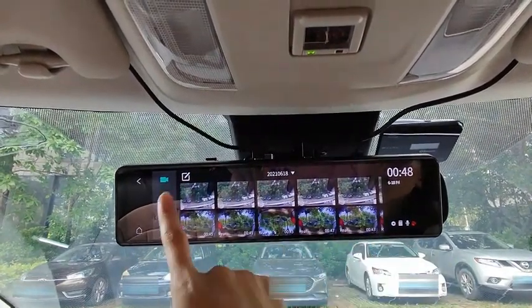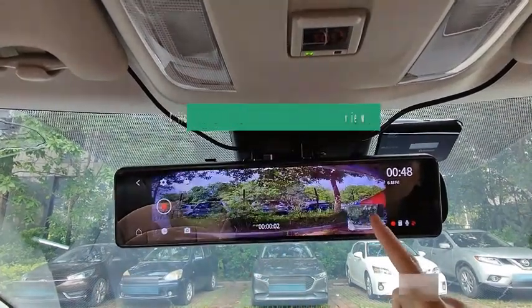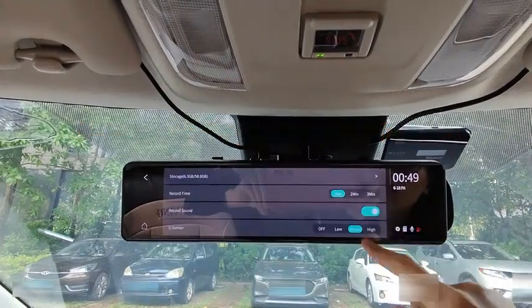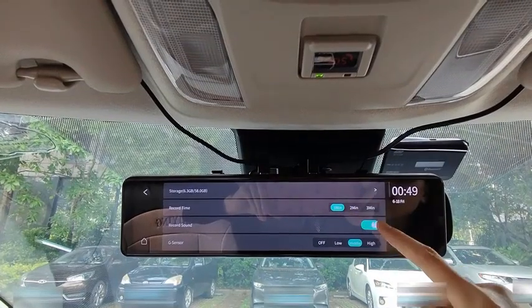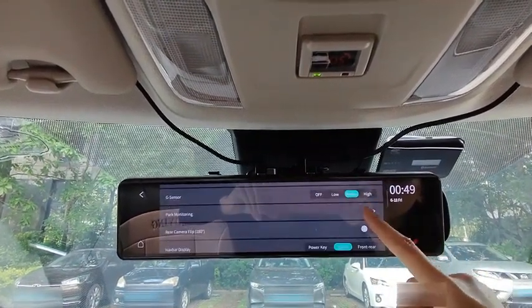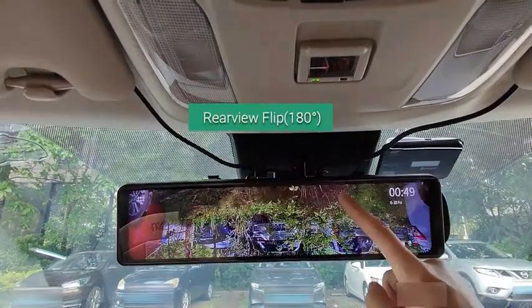The display included in this set is about 12 inches wide and operates on an IPS panel for the best viewing angles. This is a touchscreen display that allows you to switch the viewing modes or angles with ease. The best feature of the Pormito Mirror Dash Cameras has to be their camera lens — both cameras included in this set are powered by a Sony sensor, giving you WDR capture technology which ensures true colors on the display.